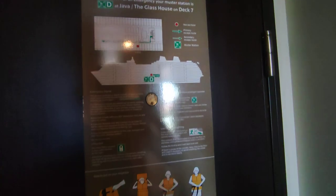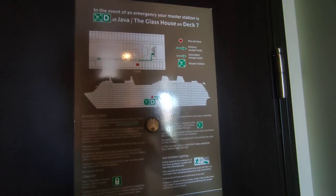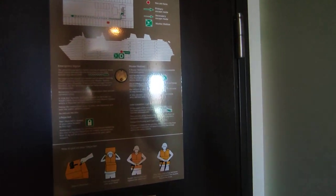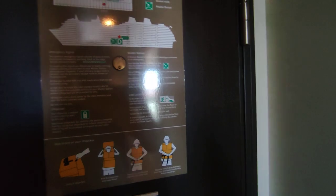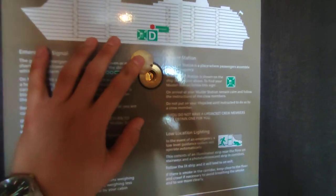Here we have information on your muster drill and where you go. Now due to COVID it's all done digitally. You just go to your muster station, then watch a video about four o'clock. Little peephole, which is quite handy.